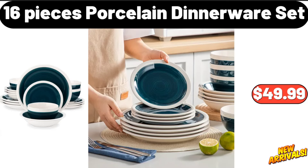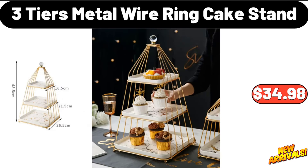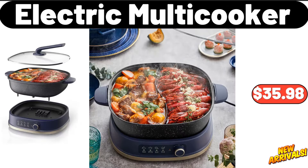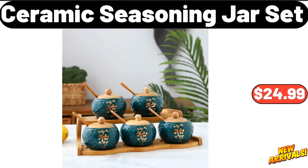Waterproof travel cosmetic bag, eight dollars and ninety-nine cents. Sixteen-piece porcelain dinnerware set, forty-nine dollars and ninety-nine cents. Three-tier metal wire ring cake stand, thirty-four dollars and ninety-eight cents. Sarah ladies point-l cardigan, nine dollars and ninety-nine cents. Electric multi-cooker, thirty-five dollars and ninety-eight cents. Ceramic seasoning jar set, twenty-four dollars and ninety-nine cents.